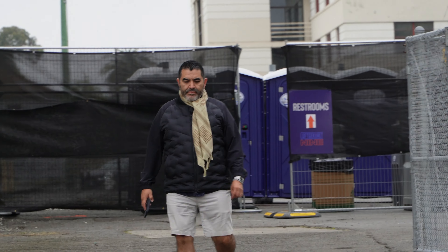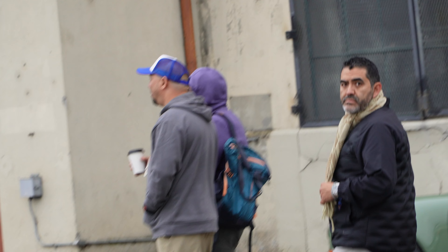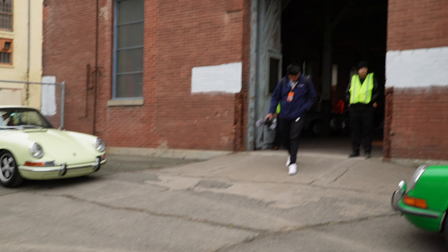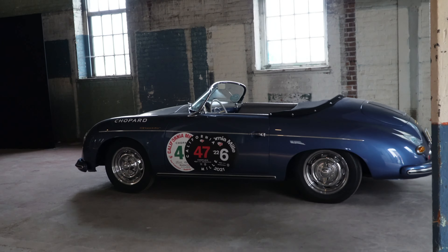There he is — he hasn't spotted me yet, but the man himself, Rick. He is on a mission. Rick! Rick said to go inside here before it gets crowded.